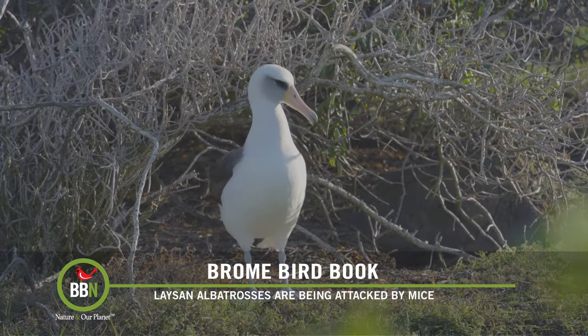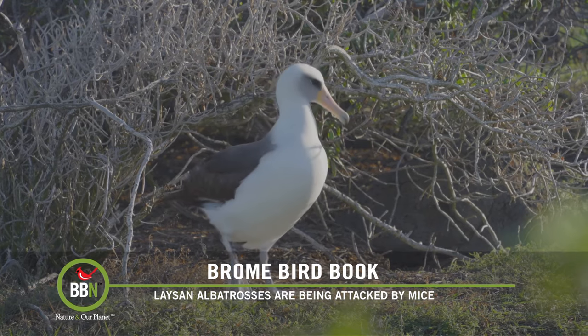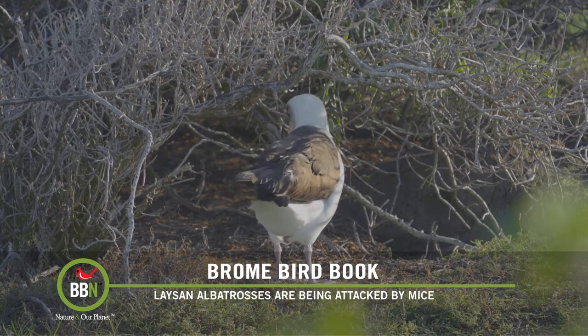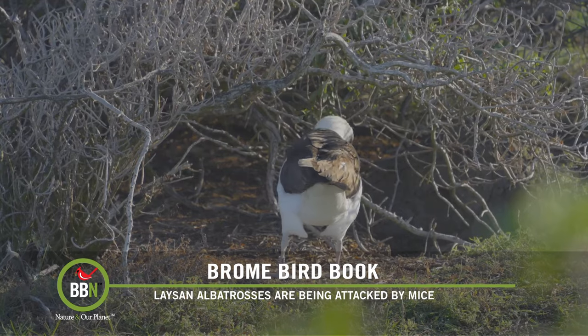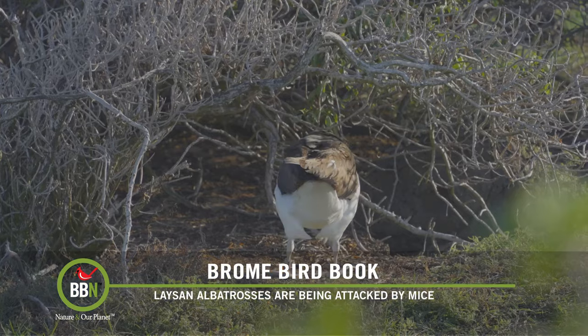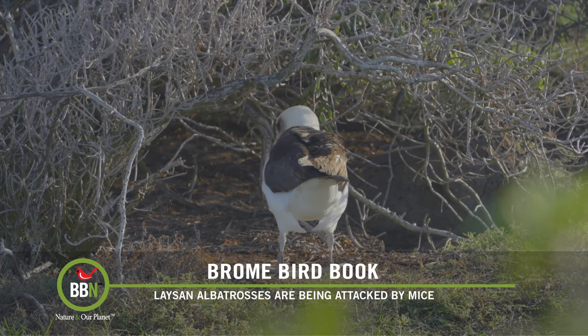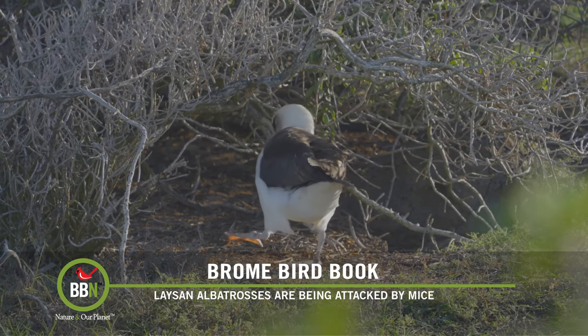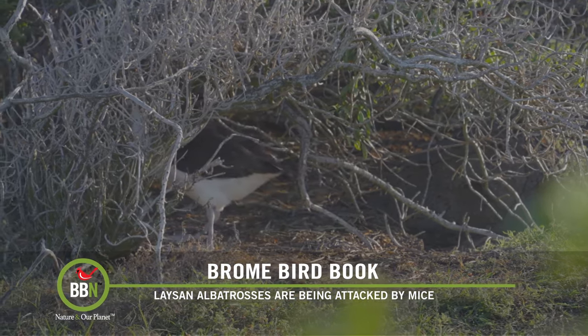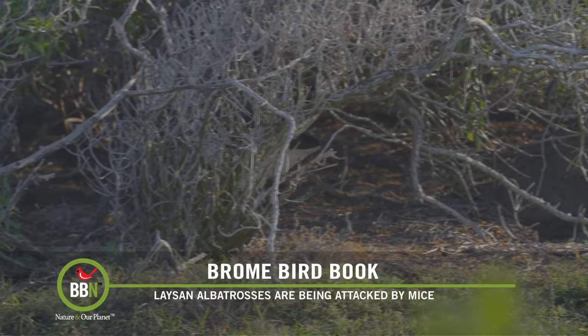How would you like to be lying in bed at night and have a mouse chewing on your head or neck? Sounds like something from a Stephen King novel. That's exactly what Laysan albatrosses, also known as mōlī, are facing nightly in their nests on the islands comprising the Midway Atoll at the far end of northwestern Hawaii. Kure/Sand Island is home to the largest nesting albatross colony in the world. Recent studies revealed that house mice have started to attack and kill the albatrosses — actually eating them alive as they sit on their nests. Black rats and house mice were inadvertently introduced during World War II.